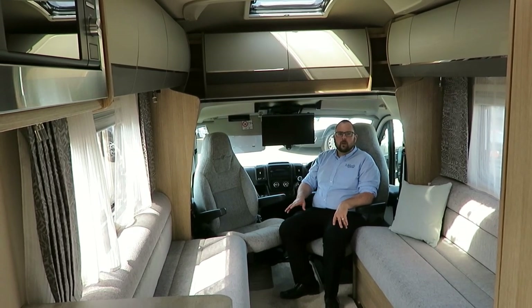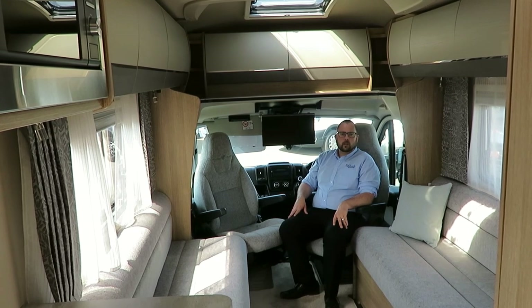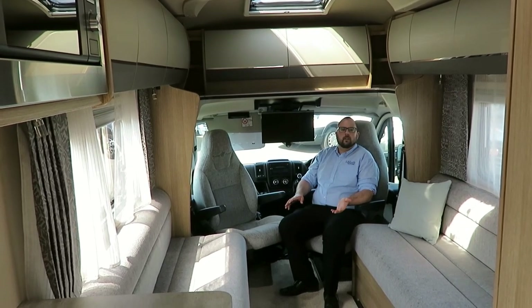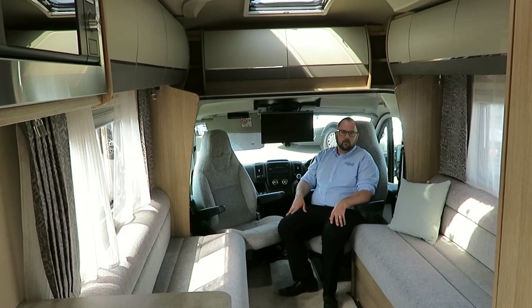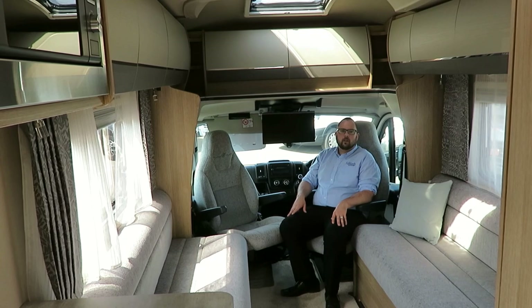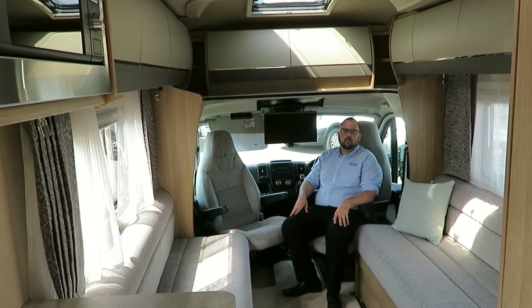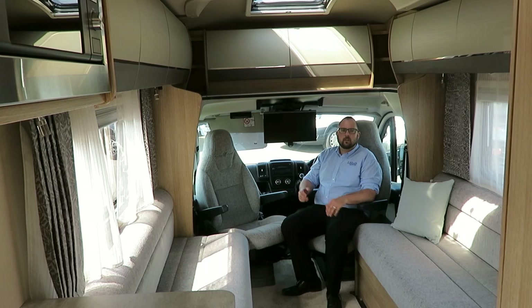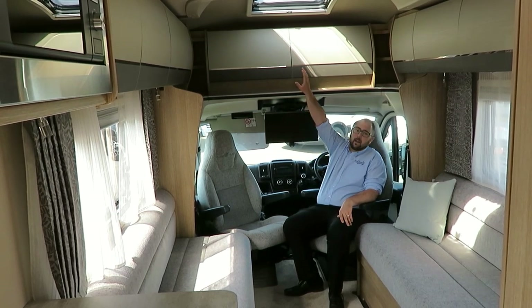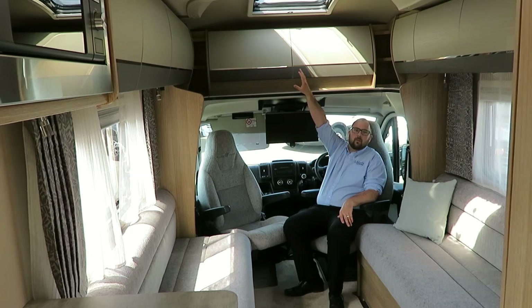In the cab we have all the equipment you would expect from an Autotrail, such as cruise control, DAB radio with motorhome-specific satellite navigation and built-in reversing camera. We also have the pop-up tablet or phone holder, cab aircon, two large cup holders, Remis cab blinds, driver and passenger airbags, and the drop-down Avtex TV.